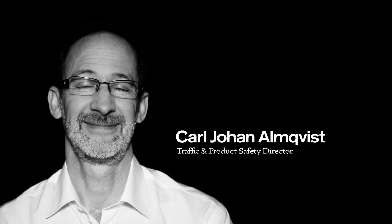To be leading in safety, you have to be that not just in words, but in real life.